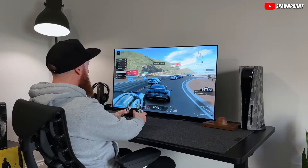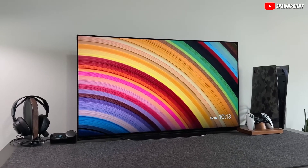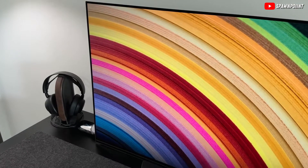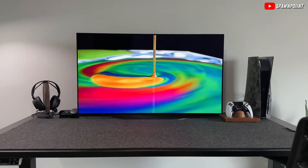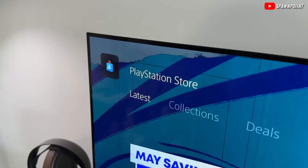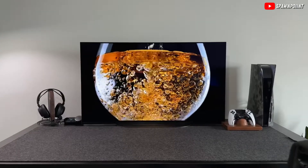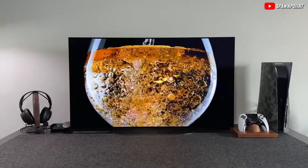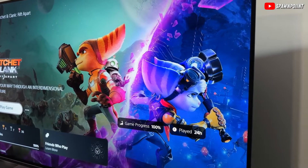Then there's the smart part. Nowadays, a TV should let you easily watch all your favorite online shows and movies without needing extra gadgets. It should be simple to use so you can find what you want without any hassle. Plus, having enough spots to plug in your game console or a sound system is important too — that means looking for a TV with plenty of HDMI and USB ports, and it should easily connect to your internet and other devices wirelessly.